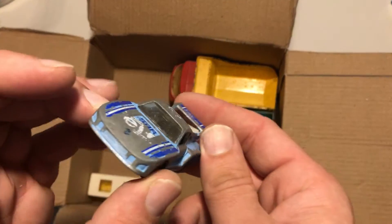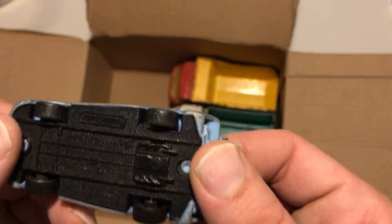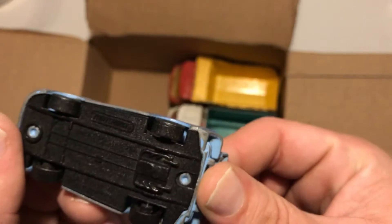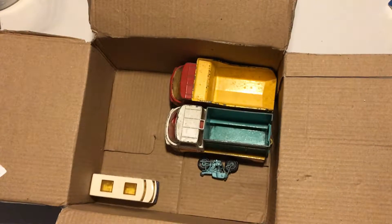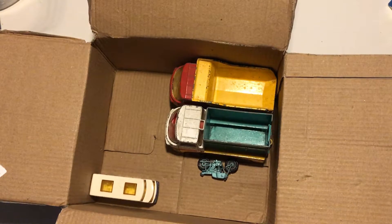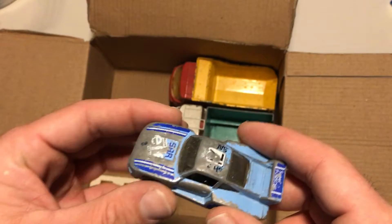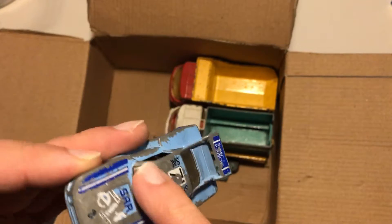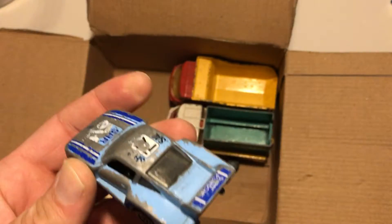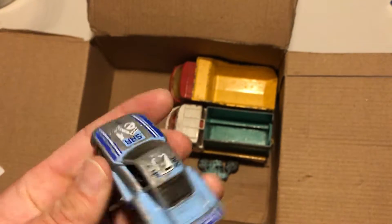Oh, this is a Porsche — I think it's a Porsche. Yeah, Super Porsche. It's a Matchbox and it's made in Macau. It's a Porsche 935. I'm not a big fan of Porsche but I like this one. What I'm going to do with this one is strip off all this paint and repaint it, and maybe try to redo the screen — I think I can make it clear with toothpaste.